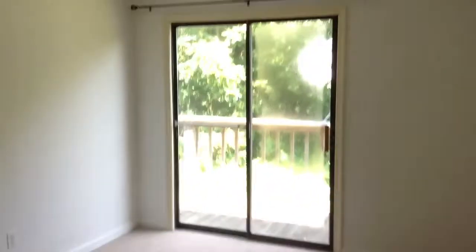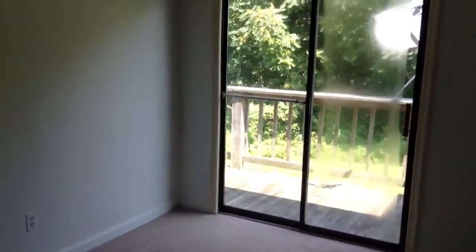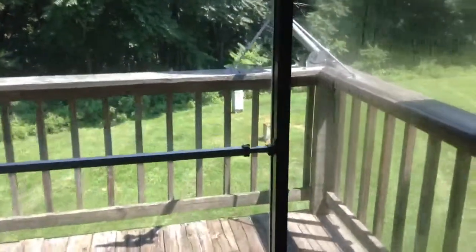Another bathroom closes into the second bedroom. And this one's connected to the deck. So we have this little nice deck here that overlooks the woods.